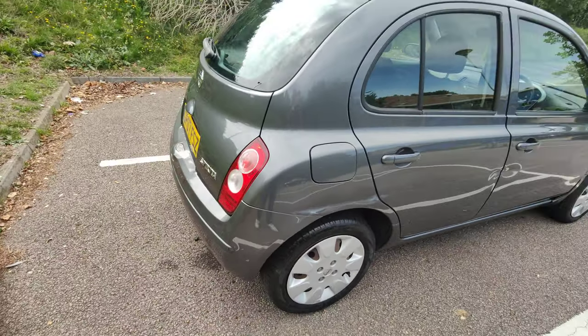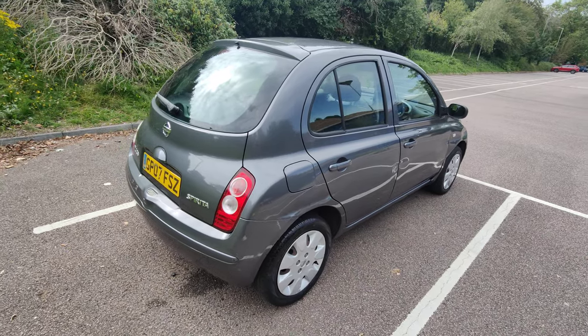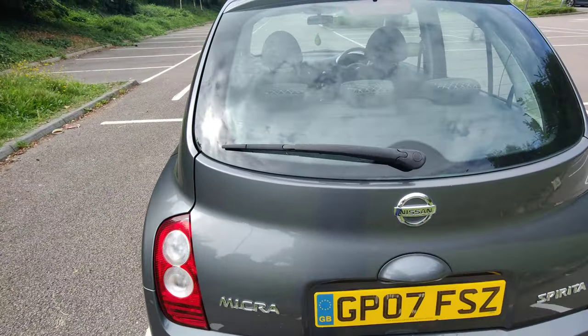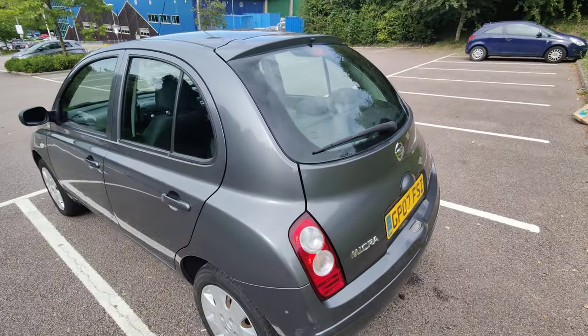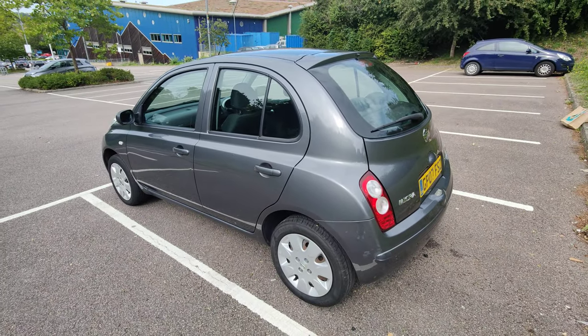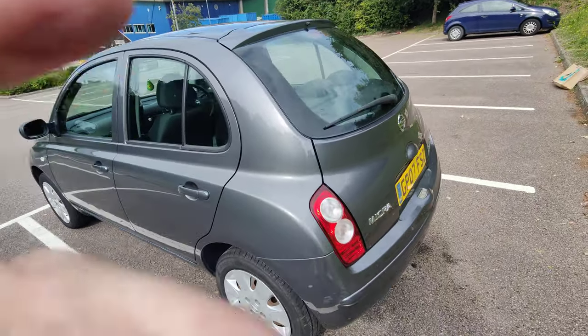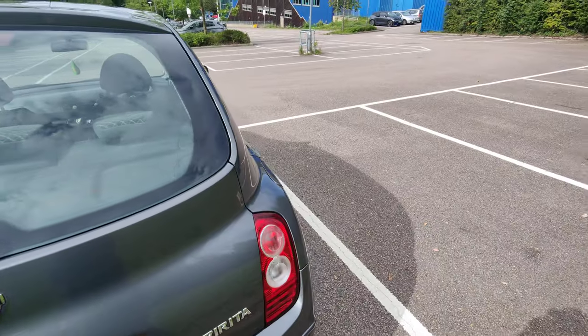It hasn't been subject to an insurance claim though, which is why it's not Cat N or Cat S. Good news is, it's got full service history and only 46,000 miles on the clock and is running beautifully.